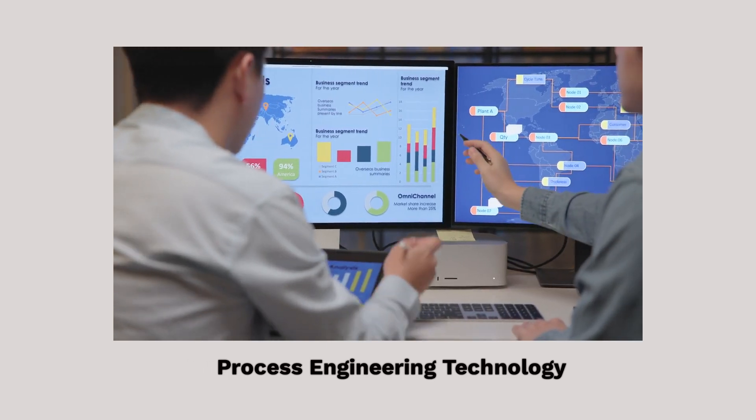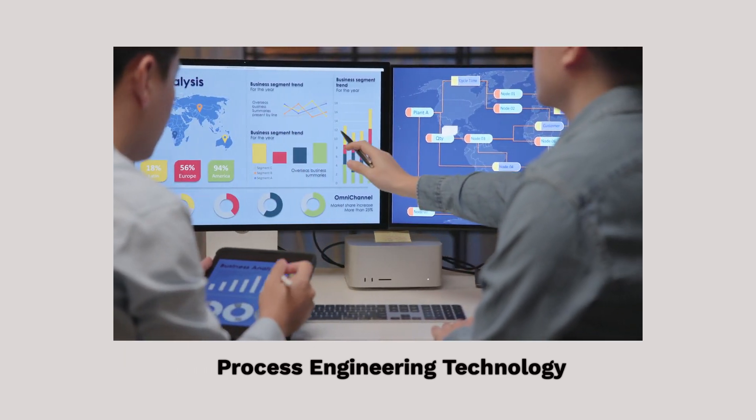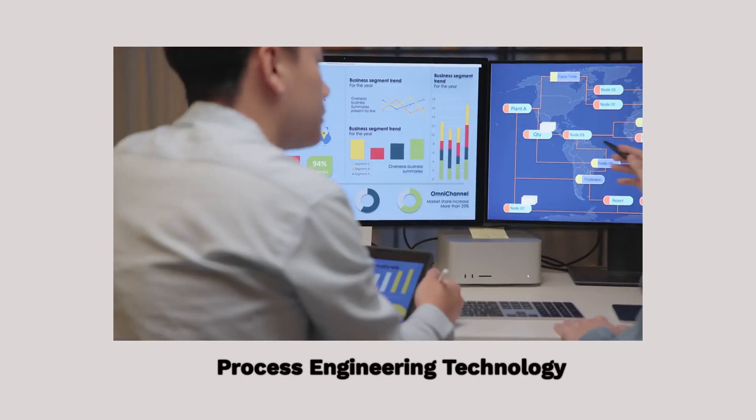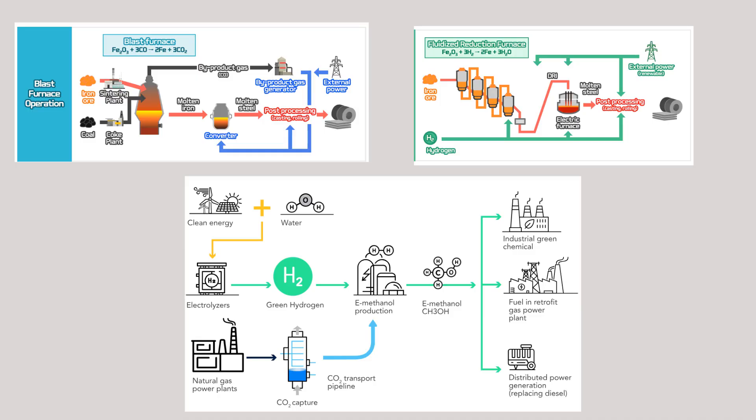Finally, Process Reengineering Technology, or PRT, aims to revolutionize industrial processes. By using innovative methods such as hydrogen-enriched blast furnaces or CO2 recycling, industries can reduce fossil fuel use and move closer to zero emissions.